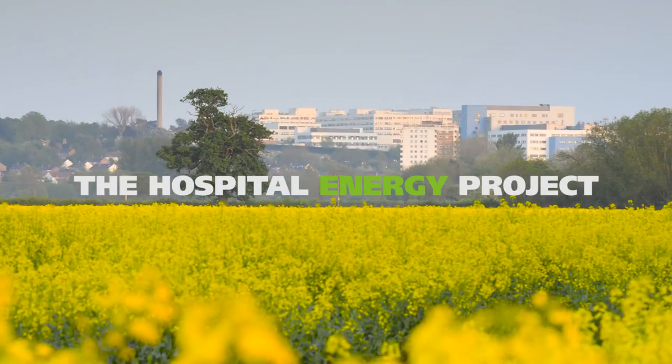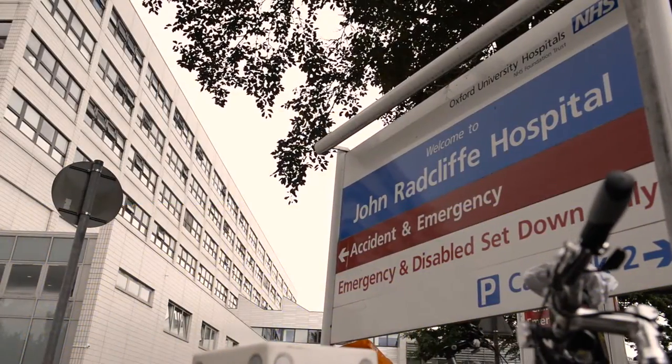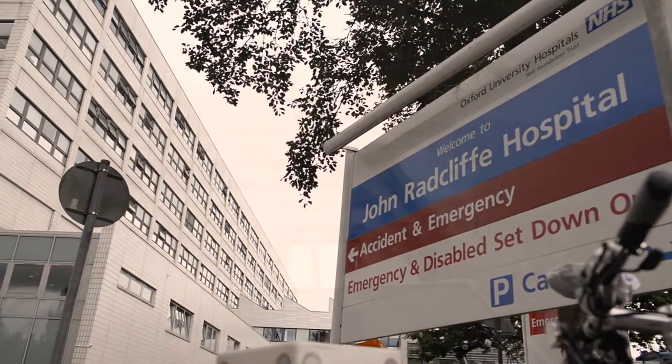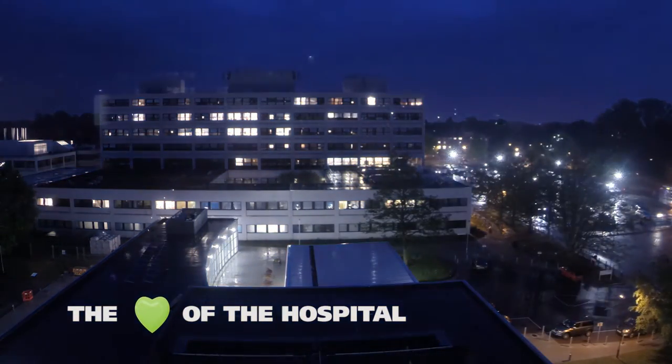We use about the same power each year as a town such as Whitney. The project reduces CO2 output in Oxfordshire by 10,000 tonnes of carbon.